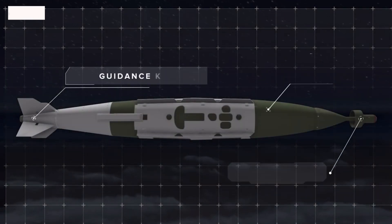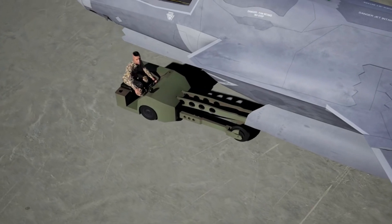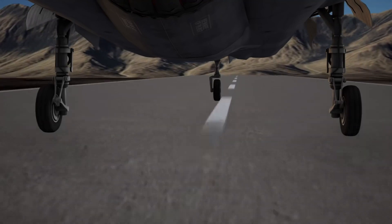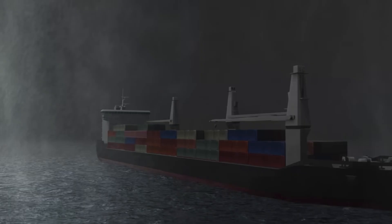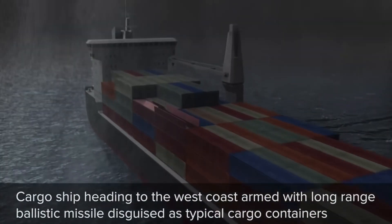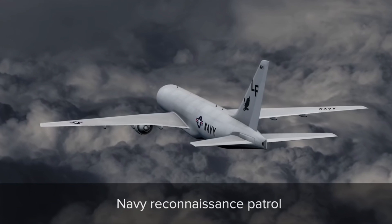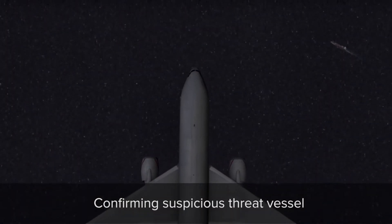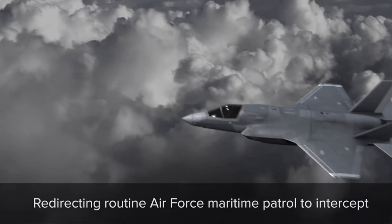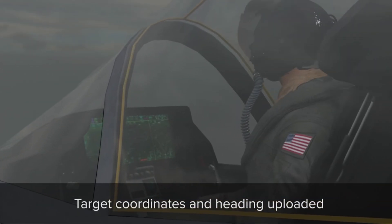AFRL hasn't divulged the kind of guidance kit fitted to the modified JDAM but has termed it an All-Weather Maritime Seeker. It is most likely similar to the seeker used in the GBU-53B Stormbreaker. That seeker has three modes for diverse operational scenarios: first, millimeter wave radar to detect and track targets through adverse weather, battlefield dust, and debris; second, infrared imaging for enhanced target detection using the heat signature of the target; and third, a semi-active laser that enables it to track an airborne or ground target illuminated by a laser designator.